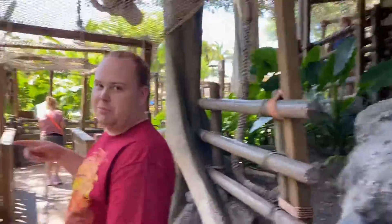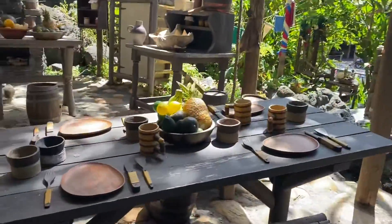This is where your food is just prepped, okay?